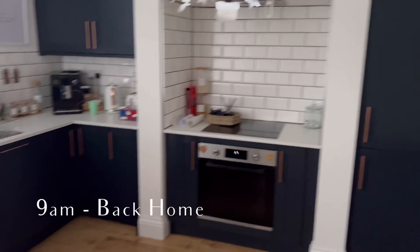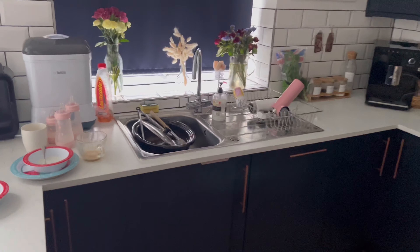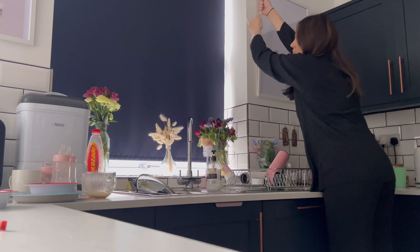I got home about nine o'clock and this is where I have a good clean of the kitchen and the living room and put a wash on and things like that before I either go out or just chill out for the morning.